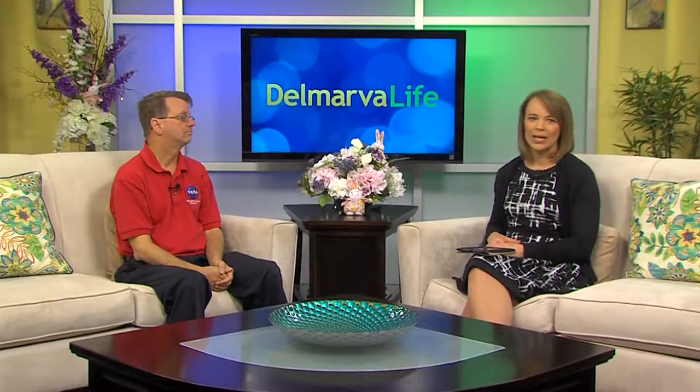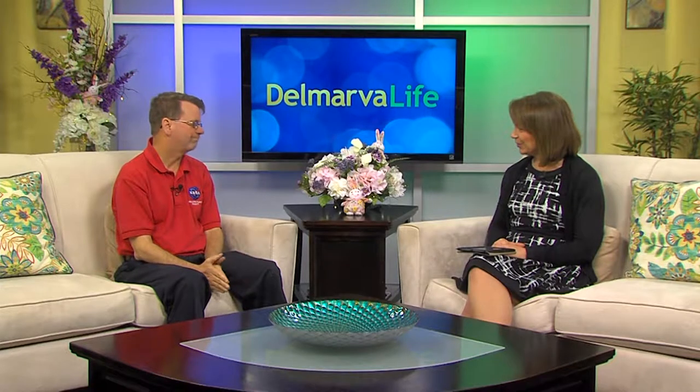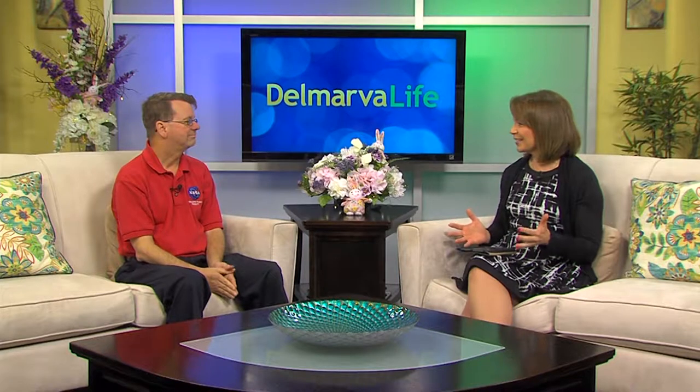Working in the space industry is truly out of this world. The projects and equipment are so complex that engineers and astronauts must plan years in advance before launch date. Here to explain is Keith Kohler, a specialist with the Office of Communications at NASA Wallops Flight Facility. Thanks for joining us — every time you come in and talk about what's going on at Wallops, it really is exciting that this is just in our backyard.